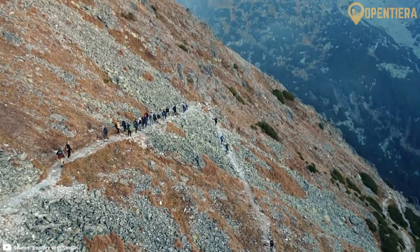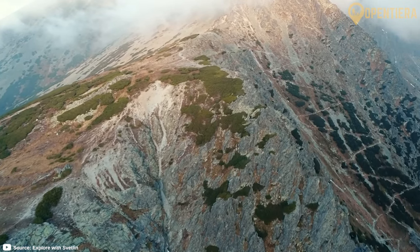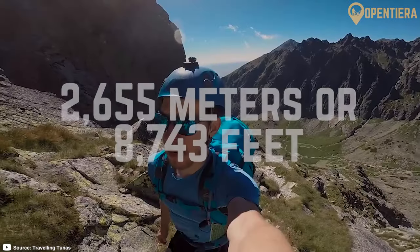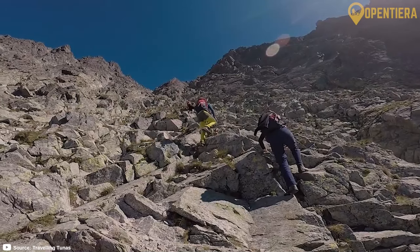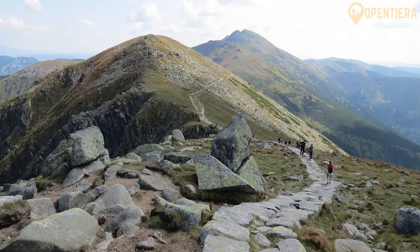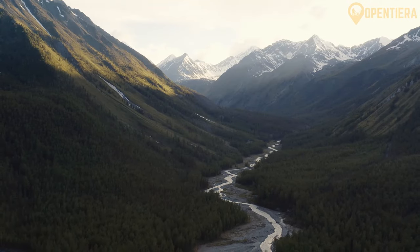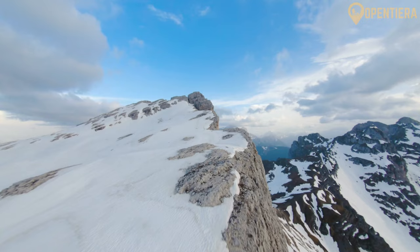The western Carpathians dominate most of the country, with the High Tatras being a popular destination on the border with Poland. The highest peak is Gerlachowski Peak at 2,655 meters, or 8,743 feet. The Low Tatras, which are part of the western Carpathians, run through the middle of the country. Outside of the mountains, the terrain levels out into valleys, basins, and plateaus.